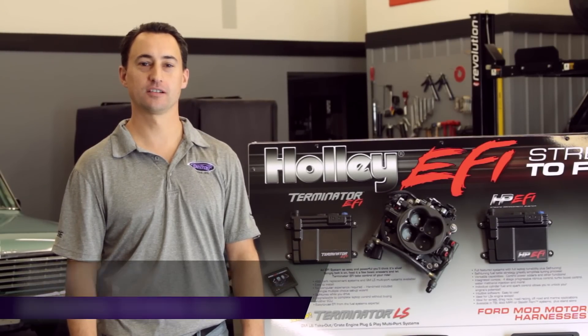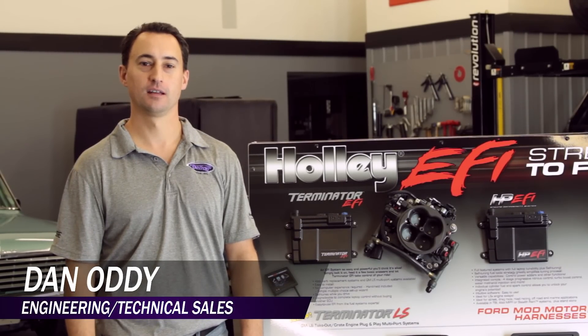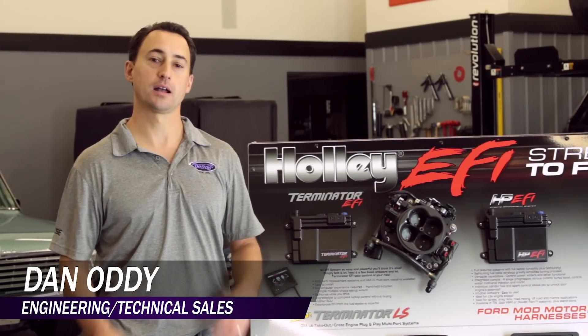Hi, my name is Dan Otti, Engineering and Technical Sales for Detroit Speed, and today we're going to give you an overview on Holley EFI systems.